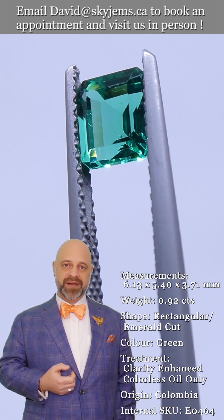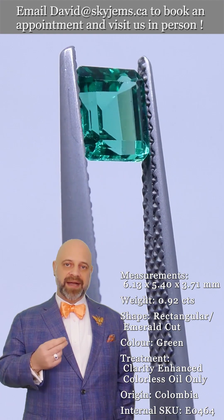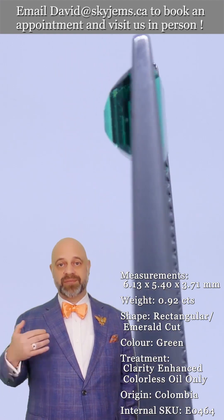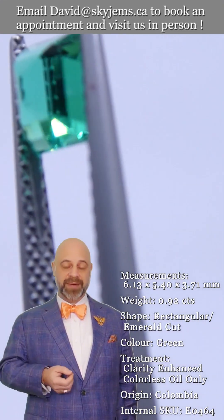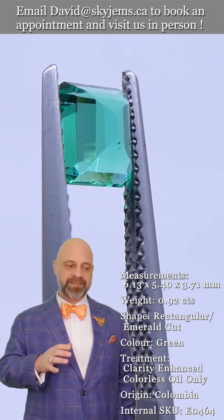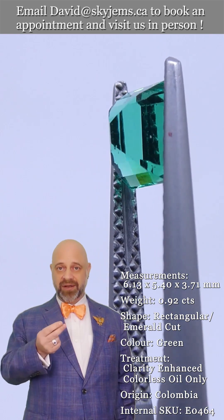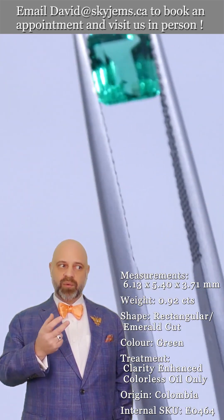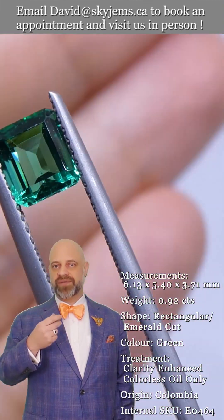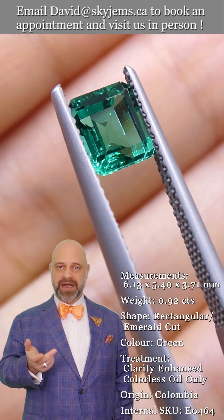My grandfather was in the jewelry and gold business in Lebanon before that. We have a fourth generation coming up. And what all this experience has taught us — especially in jewelry design — is that gems and jewelry must be seen in person and held in your hand to truly understand them. Also, when you're designing jewelry for colored stones, it's different than designing jewelry for diamonds.